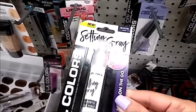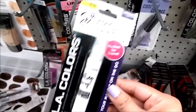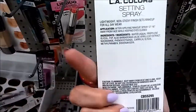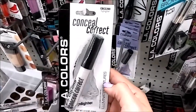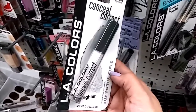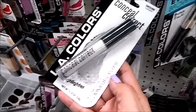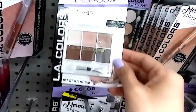Oh look what I found — setting spray! Perfect for travel. I haven't seen this either — highlighter. Conceal and correct. Okay so this is for redness — they also have this color in green, and they have the same as before.